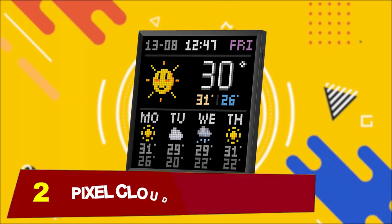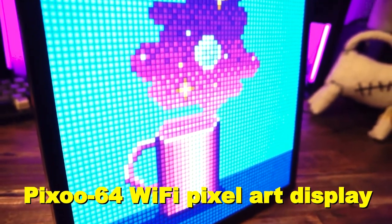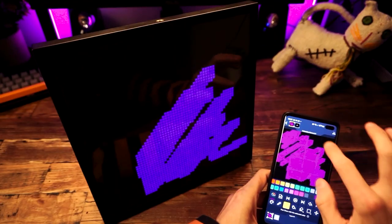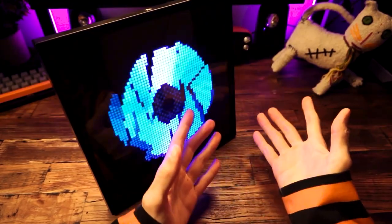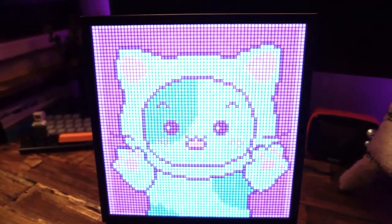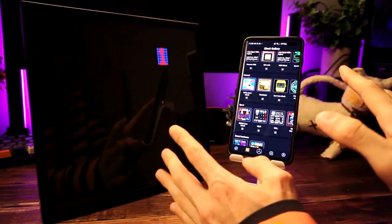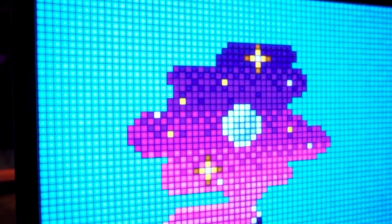At number 2, we have a Pixel Cloud digital frame. Introducing the Pixoo 64 Wi-Fi Pixel Display, a sleek digital frame featuring a 64x64 LED panel. Perfect for displaying charming pixel animations, it adds a touch of cool to any desk or wall. With added interfaces for tracking daily information like finance, games, social media, and festivals, it's as functional as it is stylish.